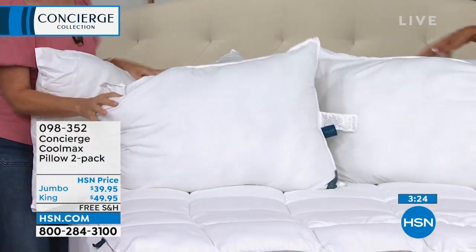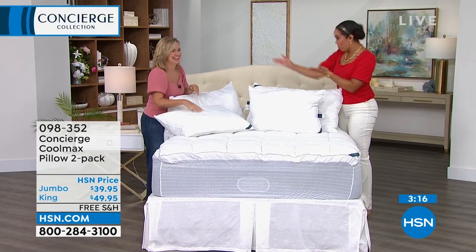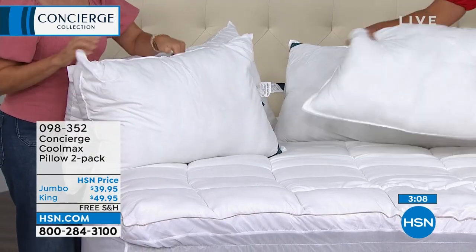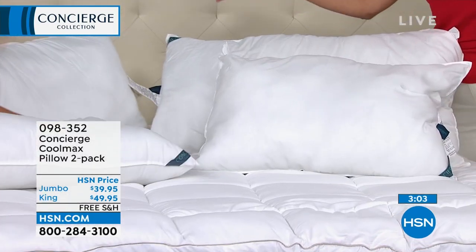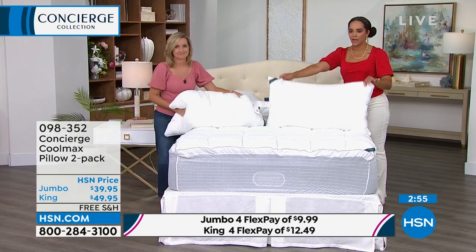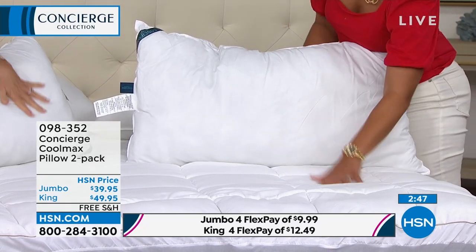I love when we do the two-pack because usually you have to pick which person in the bedroom is going to suffer — who gets the old pillow and who gets the new. Now both significant others can have a brand new pillow. Under $40 for the Jumbos, and here they are with that CoolMax. They're not too soft and not too firm — a nice universal medium. They are washable, which is very important. You can keep them longer than two years if you can wash them at home.